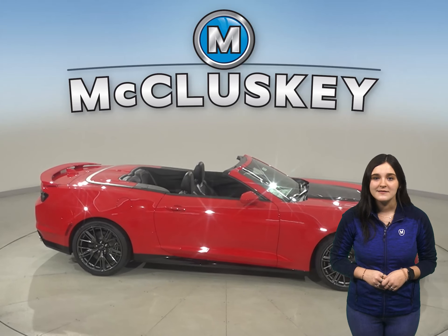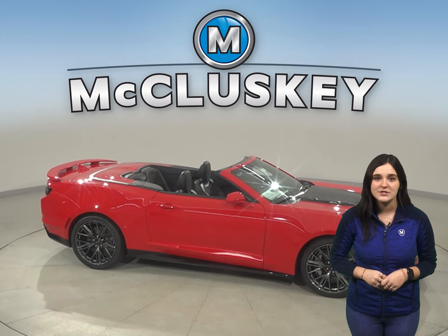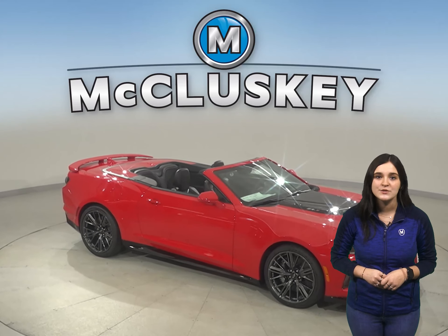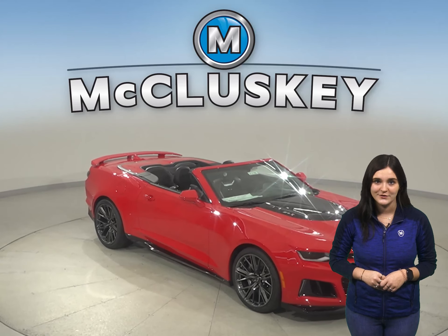For better handling and stability, the average track on the Chevrolet Camaro is 2 inches wider in the front and 1 inch wider in the rear than the average track on the Veloster.